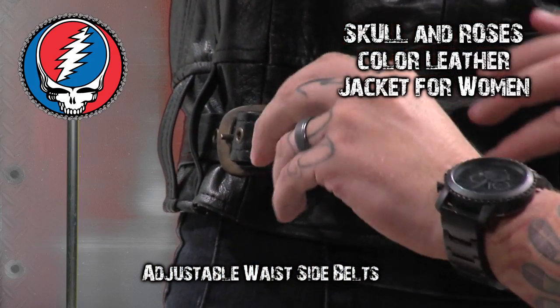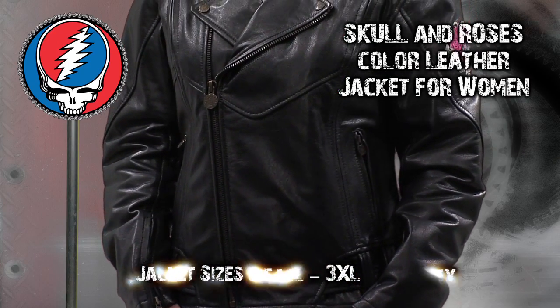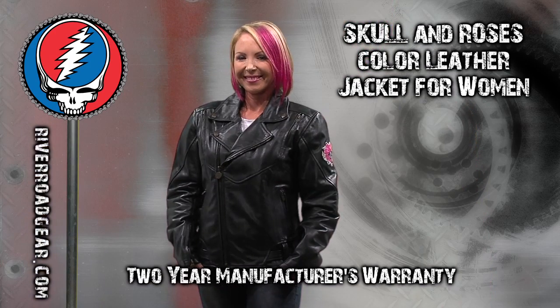Adjustable waist side belts offer a more precise fit. Available in sizes small through 3XL, River Road offers a two-year manufacturer's warranty. To see more, go to RiverRoadGear.com.